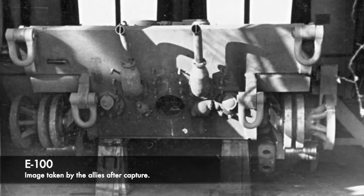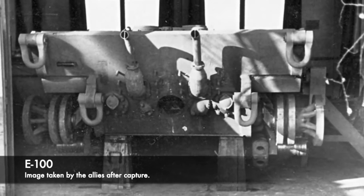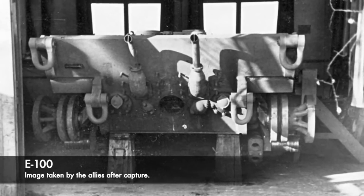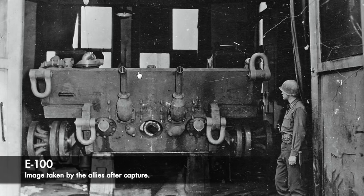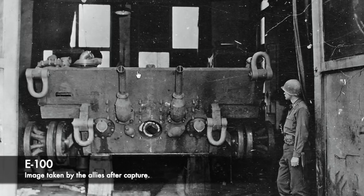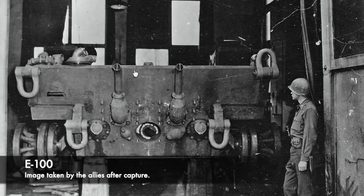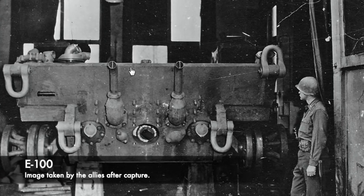In terms of how far the project actually went towards completion, it wasn't incredibly far. Initially delays hit the project with some parts being sent to the wrong factory, but the running parts of the hull did come together. Transport tracks were made, but combat tracks weren't as time ran out, and final drives and steering systems were installed. So the work on the E-100 was coming together, especially with the internal running components.